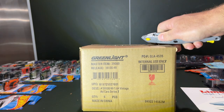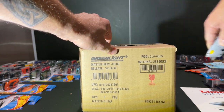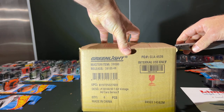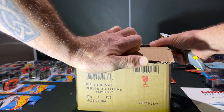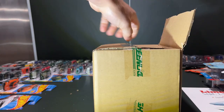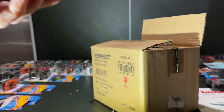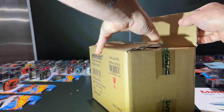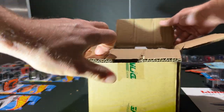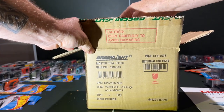I get sealed cases because I enjoy the thrill of possibly pulling a chase, and at the same time the inconvenience of pulling a chase means that I have to then buy the regular since I'm not a chase collector. I can't explain it — maybe if one of you can explain the mental imbalance there. Anyway, let's get to it.